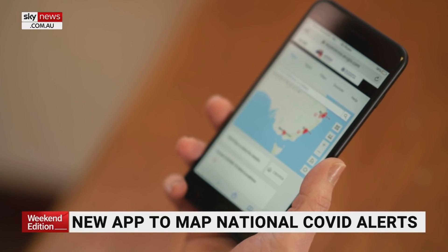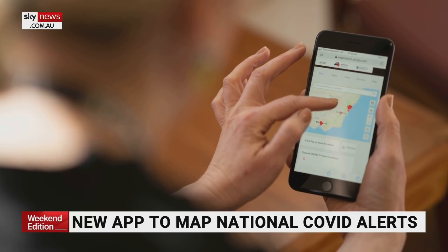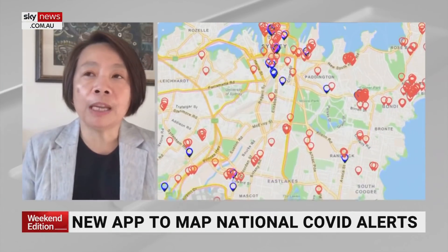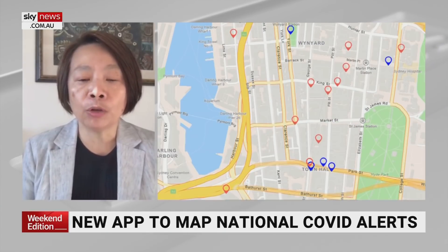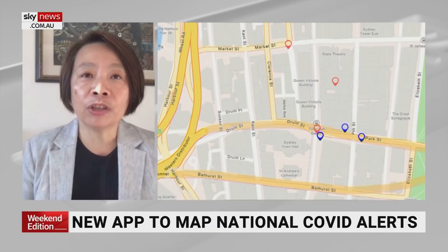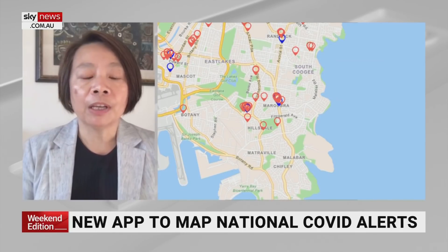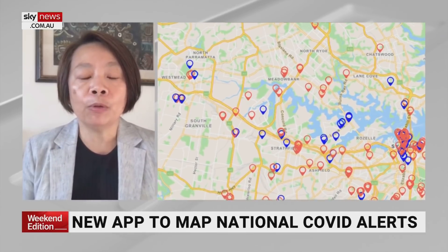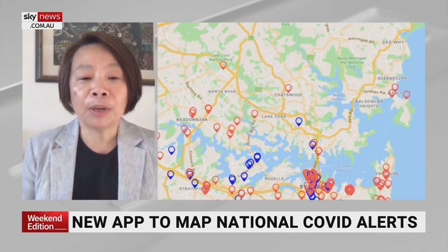How will that help the various health departments and state governments to know where people are, particularly those that have COVID or close contacts? Our app shows all the locations on a map and it's interactive so you can zoom in and out just like Google Maps, click on any of these locations and get information about the dates and times of these exposures and the current advice from health departments. Health departments do have this information themselves, but it's very useful to have all the information from different states and territories in one place because Australians do travel between places.